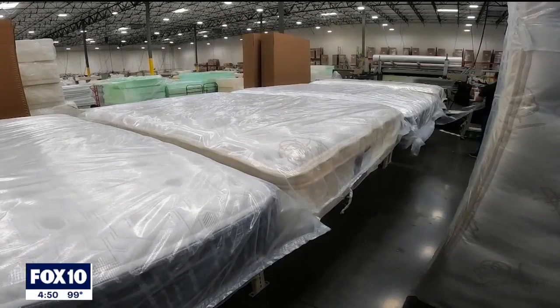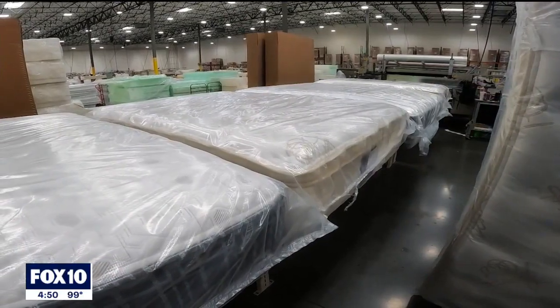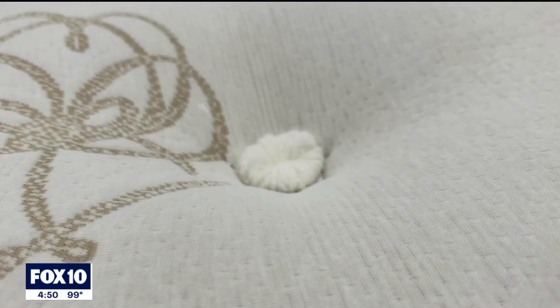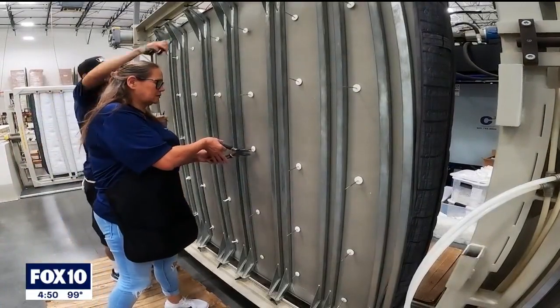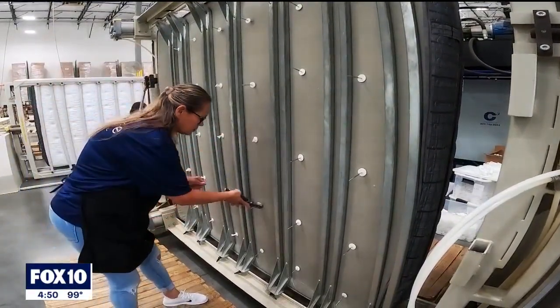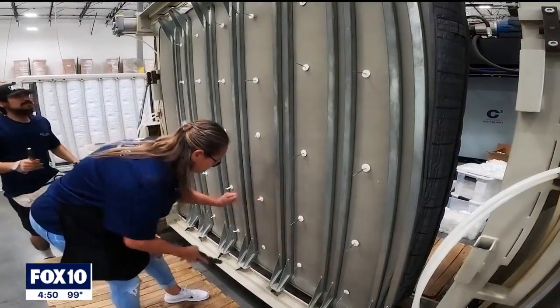Secondarily is the design of the mattress — how is it put together? Our mattresses are handcrafted, and many of our mattresses are hand-tufted, where we actually bind the mattress together by hand to help the stability and the feel of the product.